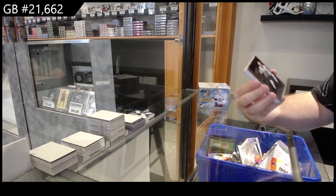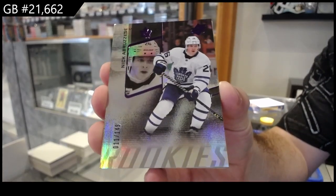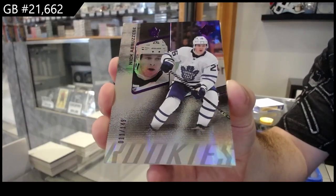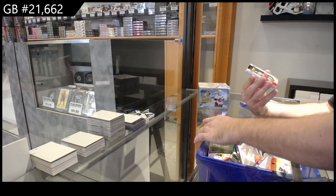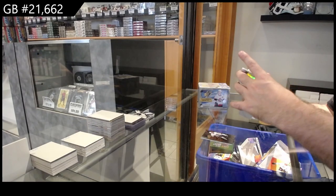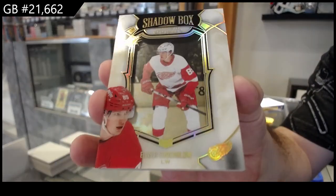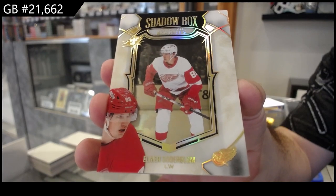We've got for the Maple Leafs, one forty-nine — Bruce-EC rookie to one ninety-nine for the Maple Leafs shadow box. Rookie to ninety-nine of Sodor Blom for the Red Wings.